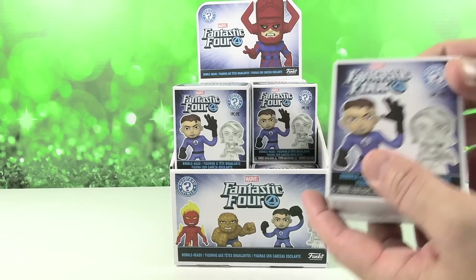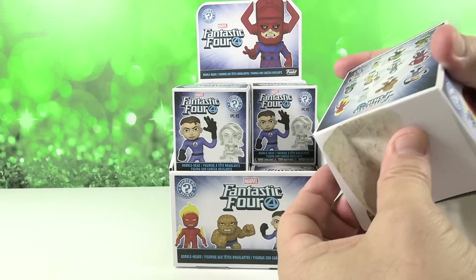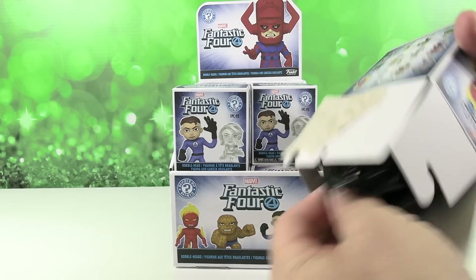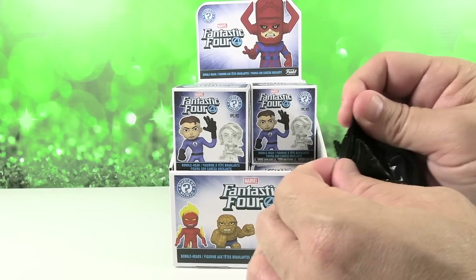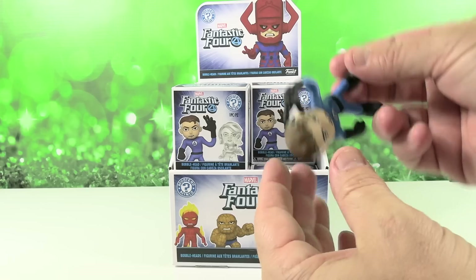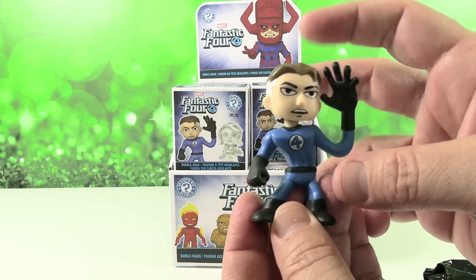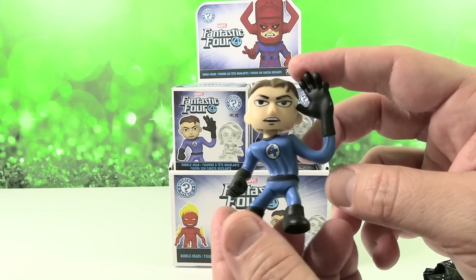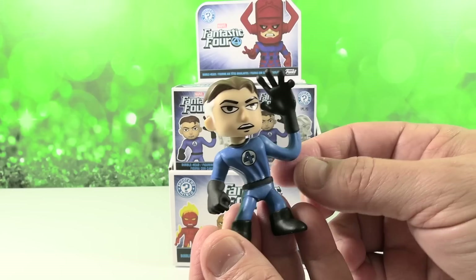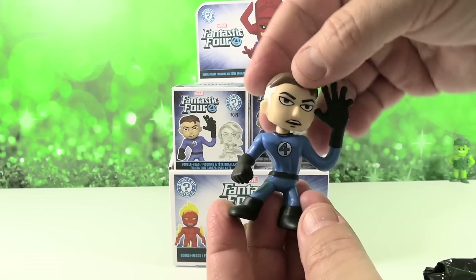Paul's going to start us off. He's pretty excited about these. He actually just watched a video on Antiques Roadshow — a guy had a collection of Fantastic Four comics. It was pretty cool because the Fantastic Four was really like a breeding ground for first appearances of a lot of people who became very significant in the Marvel Universe. So this is Mr. Fantastic, or Reed Richards, to start us off.